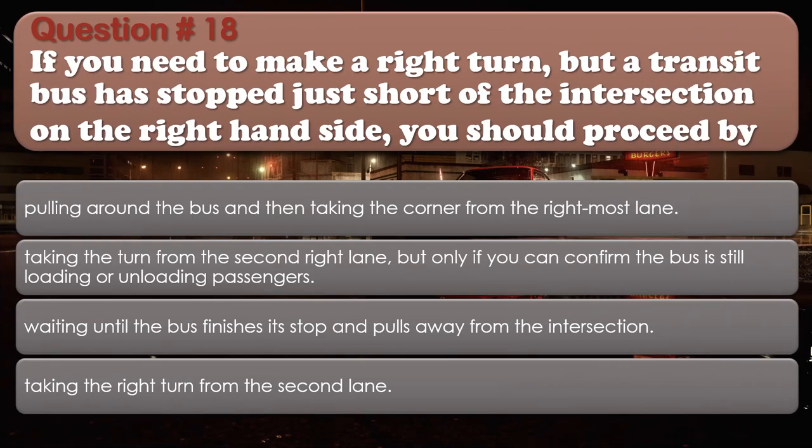Question 18: If you need to make a right turn but a transit bus has stopped just short of the intersection on the right-hand side, you should proceed by: Pulling around the bus and then taking the corner from the rightmost lane; Taking the turn from the second right lane but only if you can confirm the bus is still loading or unloading passengers; Waiting until the bus finishes its stop and pulls away from the intersection; Taking the right turn from the second lane. The correct answer is: Waiting until the bus finishes its stop and pulls away from the intersection.